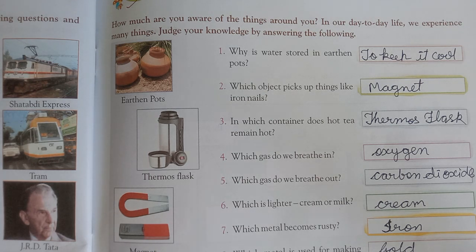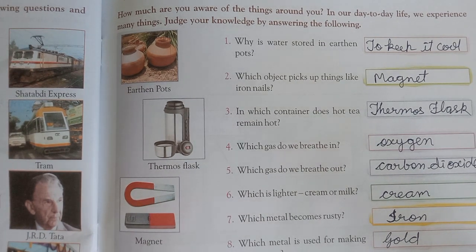Seventh question: Which metal becomes rusty? Aisa kaun sa metal hai jisko zang lag jata hai? Rusty means zang lagna. That metal is iron — yaani lohe ko zang lag sakta hai.